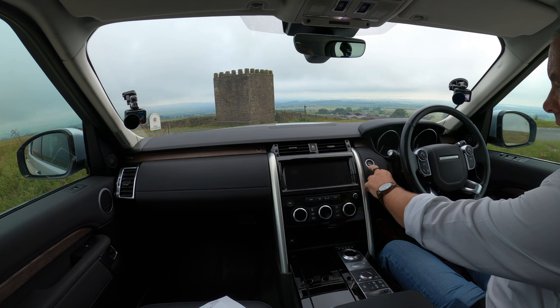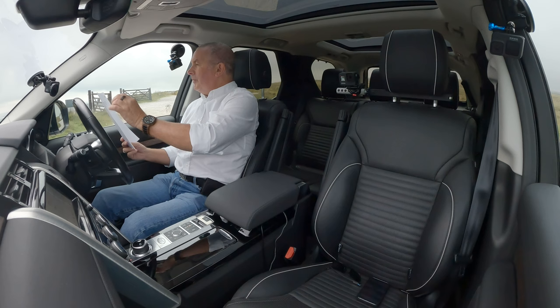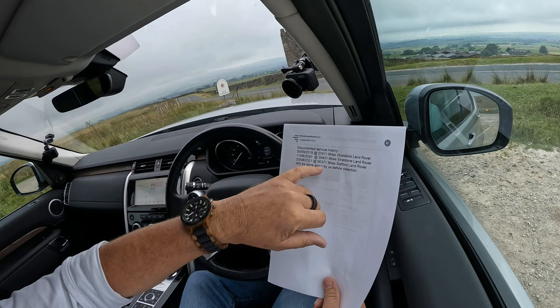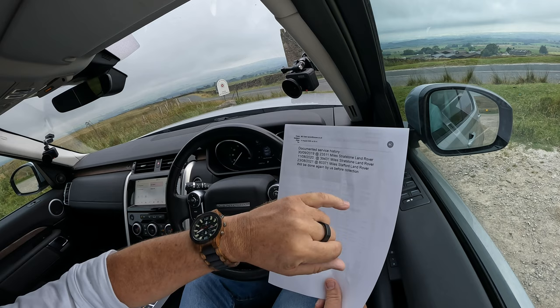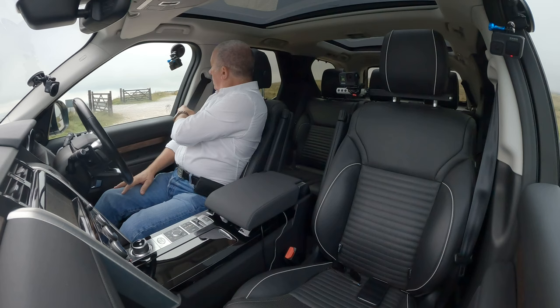There are the Land Rover keys — we have two of them. Foot on the brake, click start, that's it. Service history: 30th of September 2019 at 23,511 miles, Stratstone Land Rover; 2021 at 60,371 miles, Stafford Land Rover. We'll do it again before we sell it.